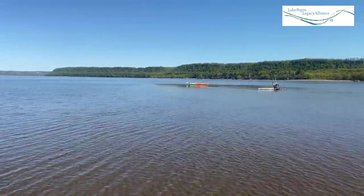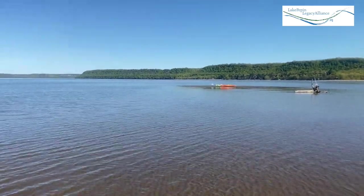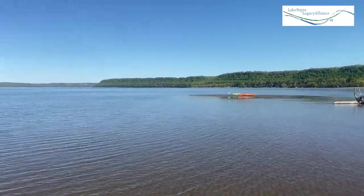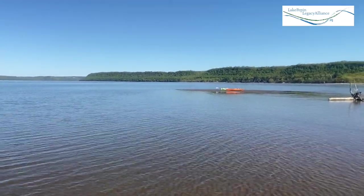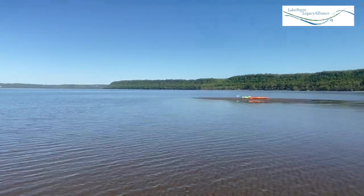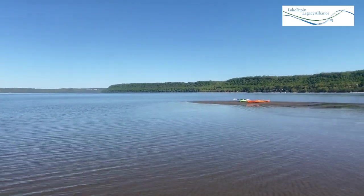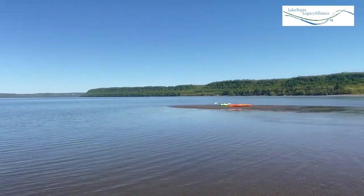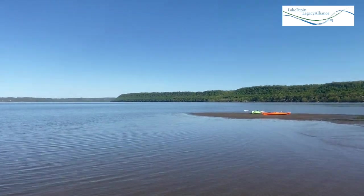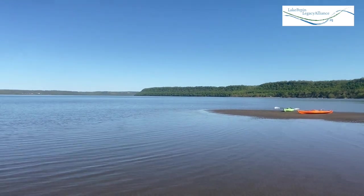This is where we stash our kayaks. When we have our mud picnic out here, it's usually even shallower. Obviously, how shallow it is is related to the flow in the river, because it's a river and a lake. I think the water this weekend is going to get below four feet — that's the river stage in Red Wing.